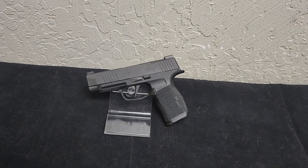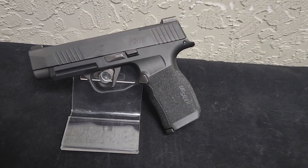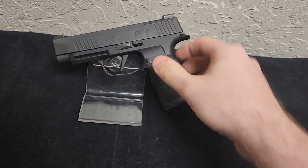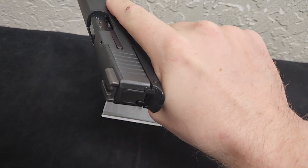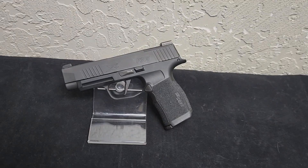Why should you buy a SIG P365XL? Well, there's a few reasons. First and foremost, it's small. It's very easy to conceal carry, which makes it a really nice option for those who want to carry a gun every day.